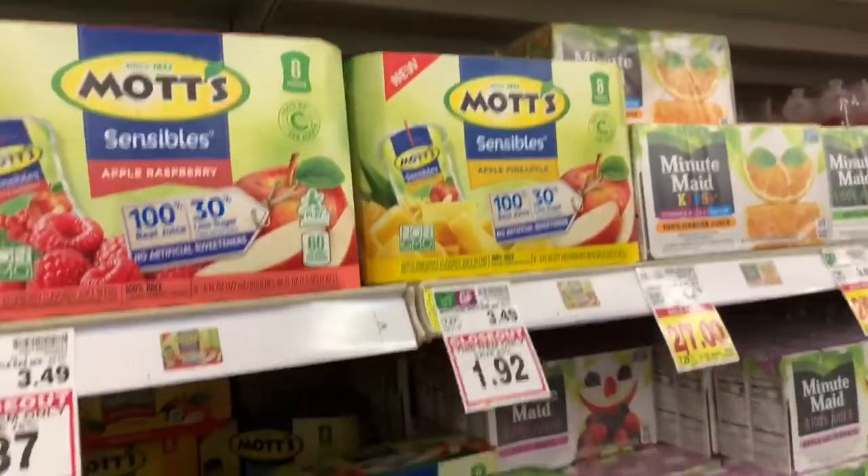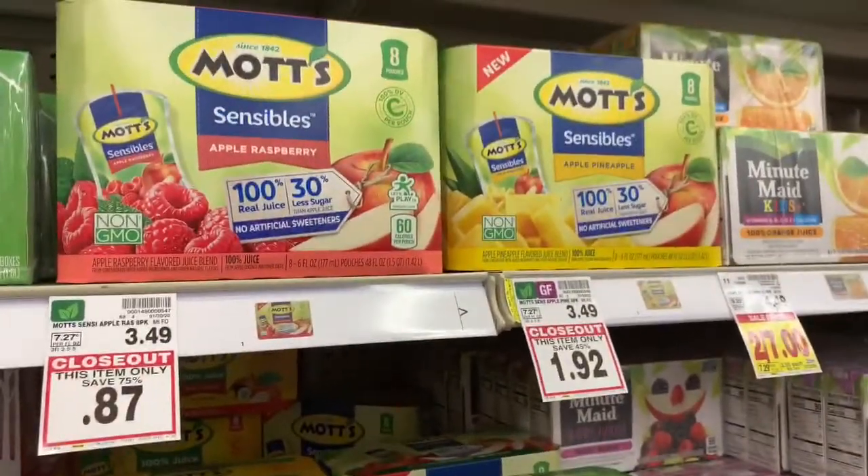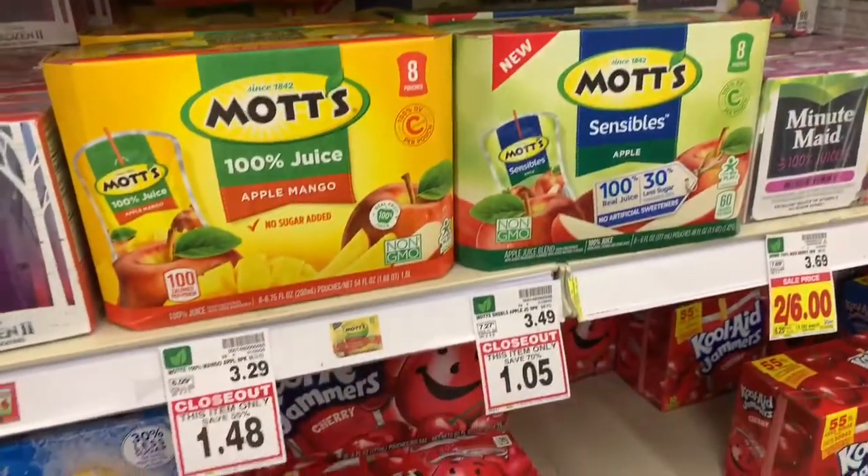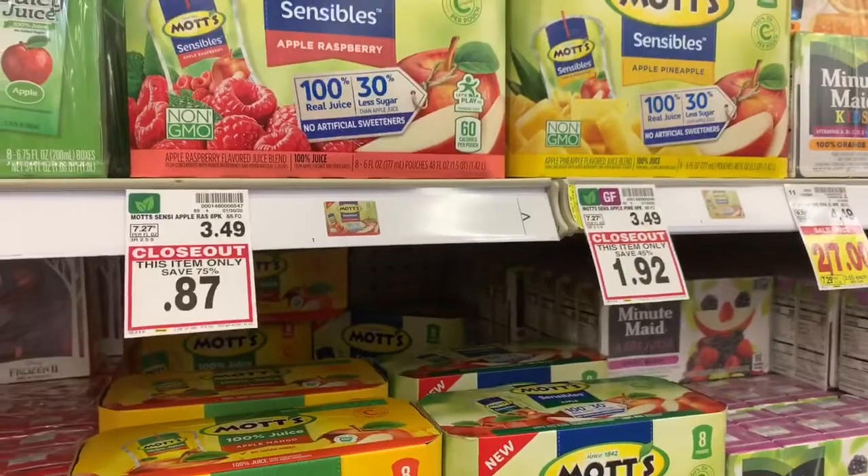They have a lot of closeout juice. I have four kids so I'm just going to take them all. I just wanted to make this really quick video so that you can run to your local Kroger and check and see if you have any available at your store. I'll talk to you guys later.